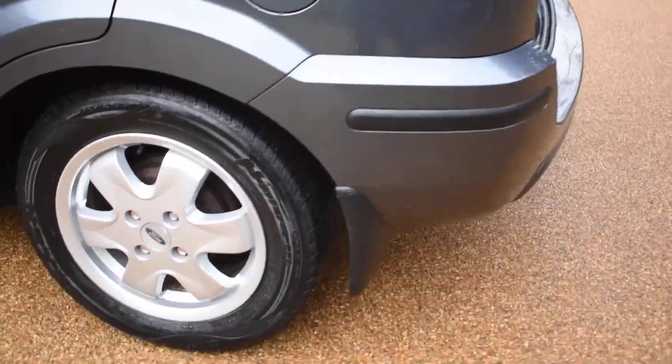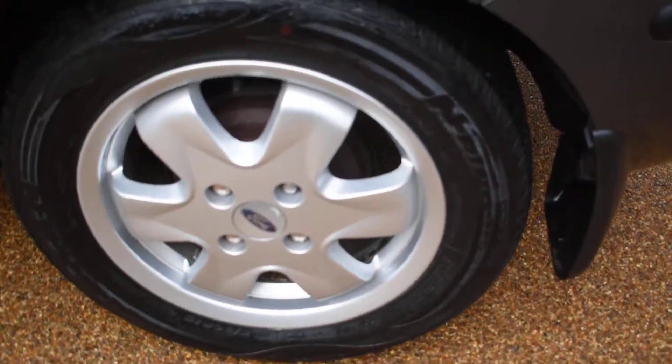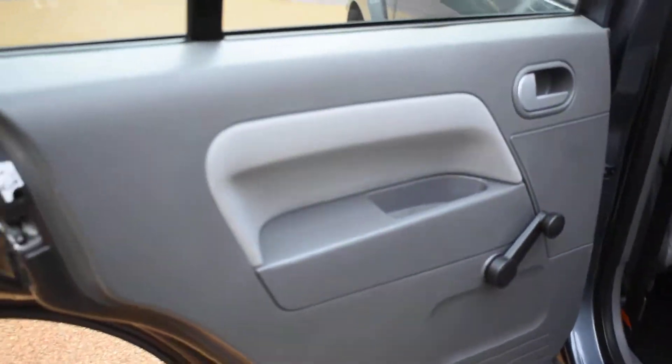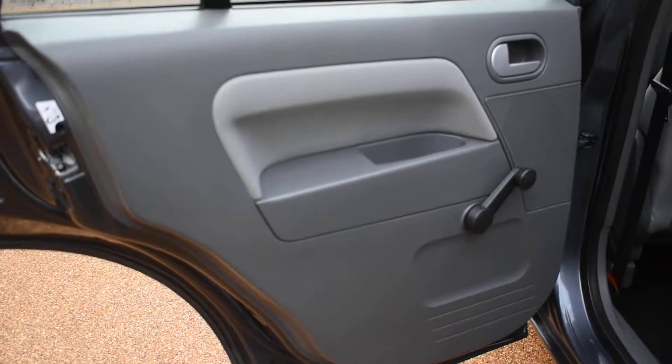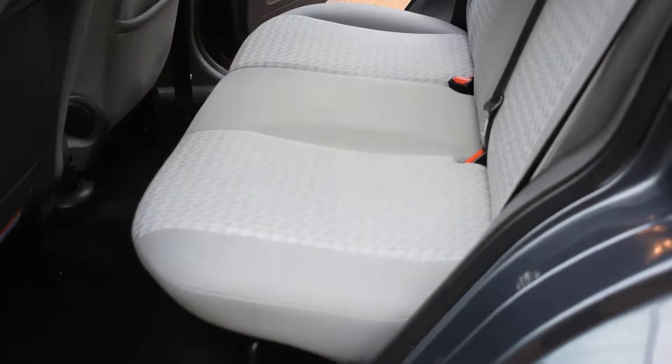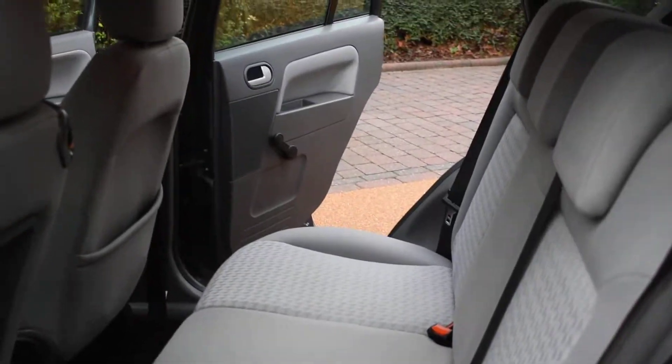Here we have the nearside rear wheel which is all perfect, and the nearside rear door card is all perfect. The view of the rear seats from the nearside is great too, and again the nearside wheel arch is all lovely with no seat belt digs or scratches, and the seals are all good too.